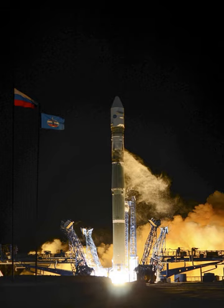The Soyuz-2-1V represents a major departure from earlier Soyuz rockets. Unlike the Soyuz-2-1B upon which it is based, it does away with the four boosters used on all other R-7 vehicles.